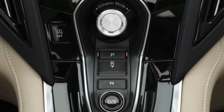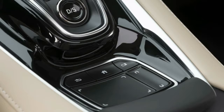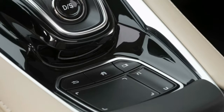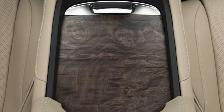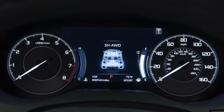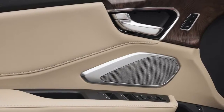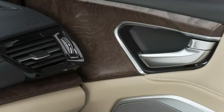Vice President and General Manager of Acura John Ikeda said: "The all-new RDX delivers a powerful statement about who we are and where we are headed as a brand. For our customers, the new RDX is a quantum leap forward in design, style and performance, with luxury features and technology that will elevate their ownership experience." Acura has also announced that the new RDX will be its first SUV offered at launch in A-Spec, a new range that adds sporty styling inside and out and will be offered on all core Acura models.